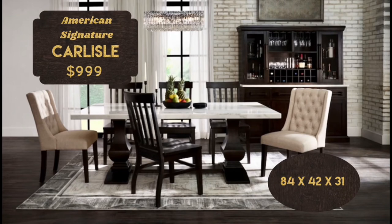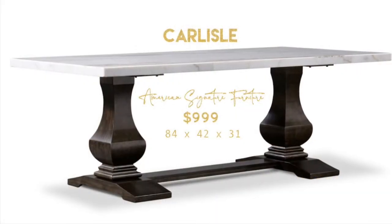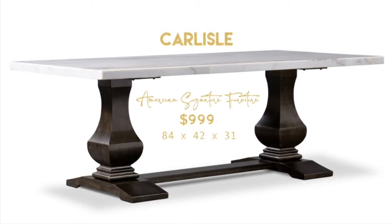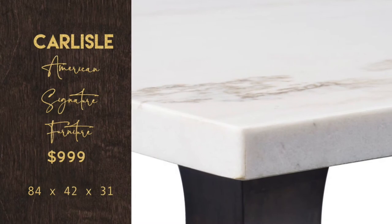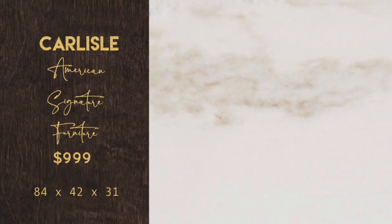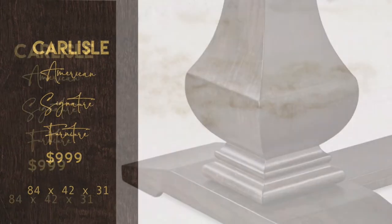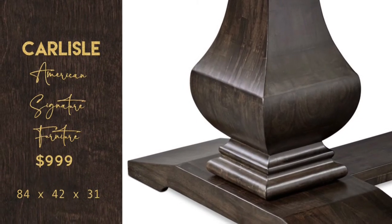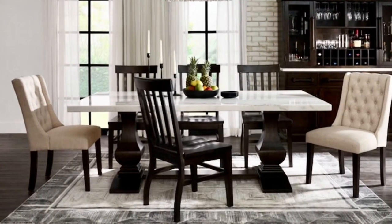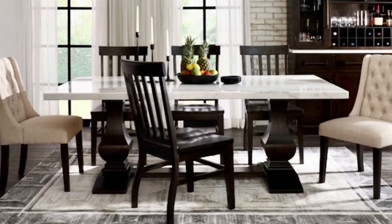This is a perfect table for a traditional home. American Signature's Carlisle is made of real marble, which is rare in this category. It has birch veneers with a finish called tobacco because it's such a dark brown. The extra-large 84-inch marble slab gives you plenty of seating room, and every tabletop will be completely unique with its interesting veining. The trestle bottom and the marble are both very trendy right now, so for only $999 you're bringing in some trends while still keeping with your theme.